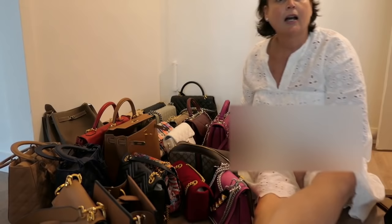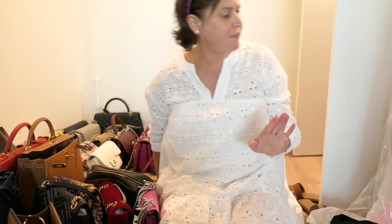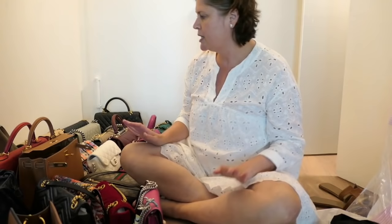Okay, let's see if this is going to work. Well, this is as good as it's going to get. Whatever, let's go with it. So this is the bulk of my handbags — where shall we begin? Let's start with the ones I love the most.